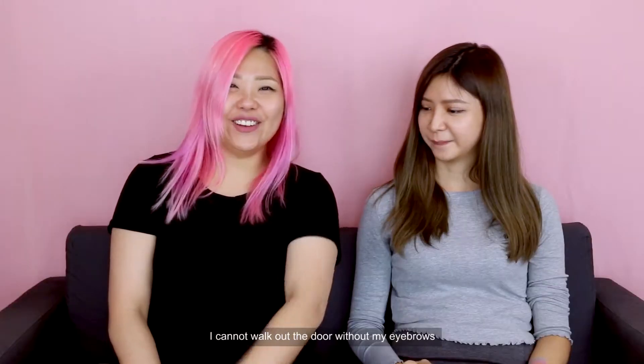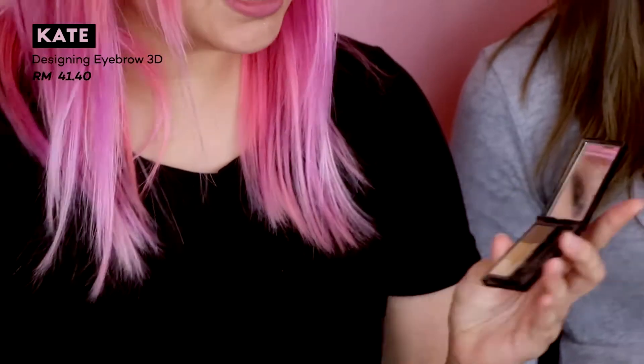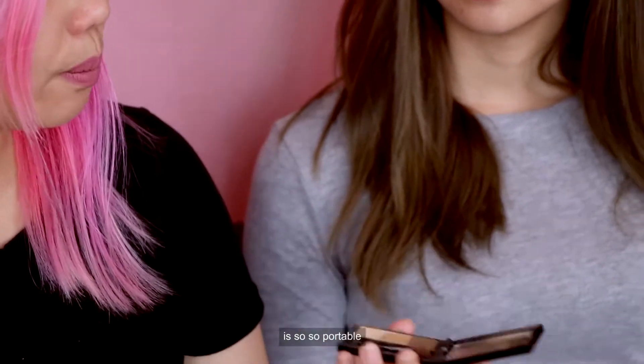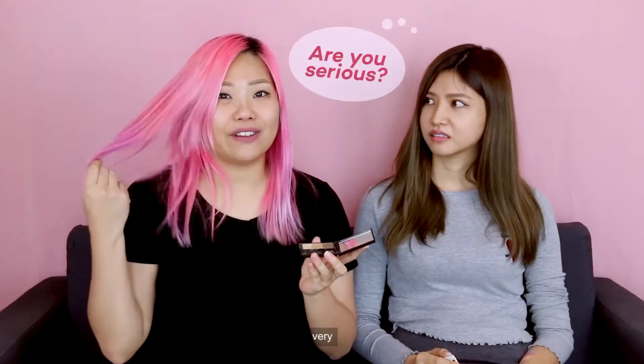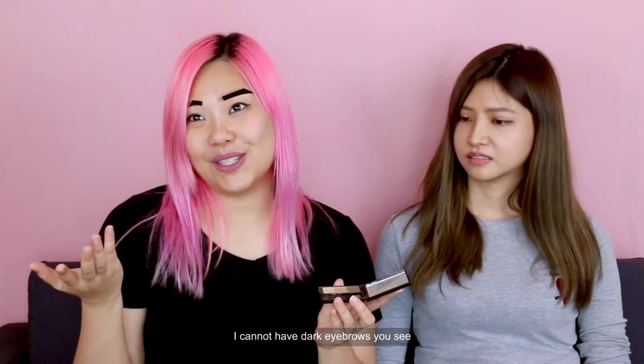I cannot walk out the door without my eyebrows. I use this Kate Designing Eyebrow Kit because it's so portable. See, this one's running out because my hair is very bright and light. I cannot have dark eyebrows, you see.